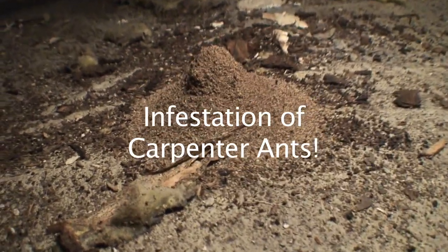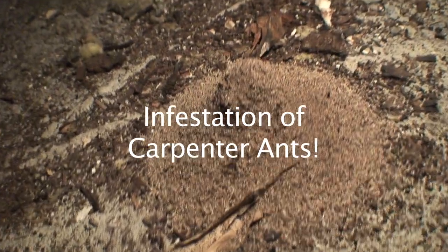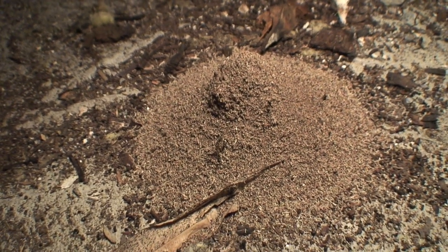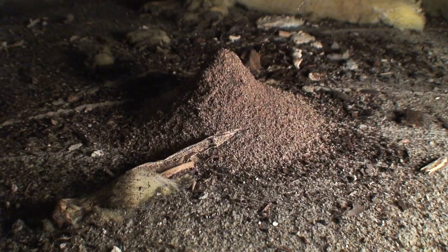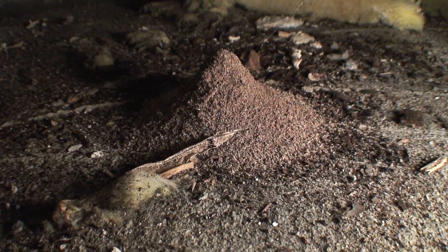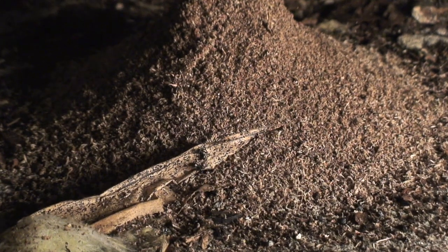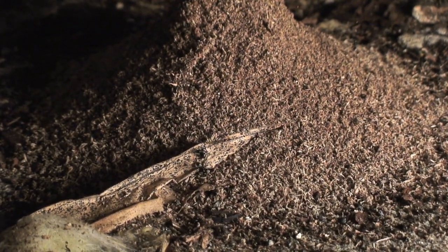This is a job I've done recently at a house here in Stanford, Connecticut. The complaint was of sawdust in the bathroom, and immediately following my inspection in the crawlspace, I find this huge pile of frass caused by the ants living directly above it.